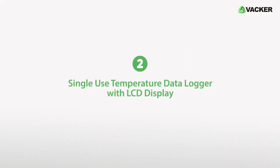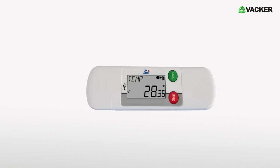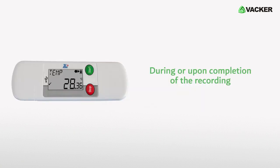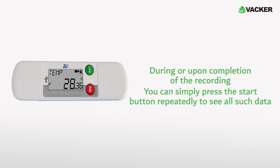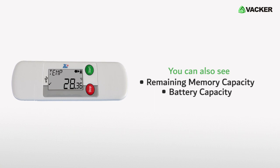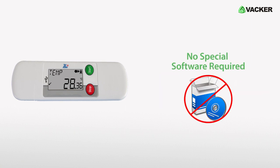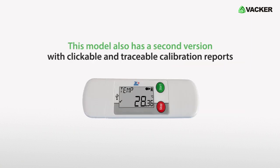The second one is a single-use temperature data logger with LCD display. This model has an LCD display for viewing current readings, maximum and minimum readings, etc. During or upon completion of the recording, you can simply press the start button repeatedly to see all such data. You can also see remaining memory capacity, battery capacity, etc. This disposable data logger also generates PDF, Excel, and text reports upon insertion into a PC or Mac without need of any special software. This model also has a second version with clickable and traceable calibration reports.